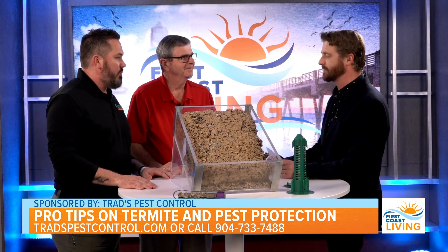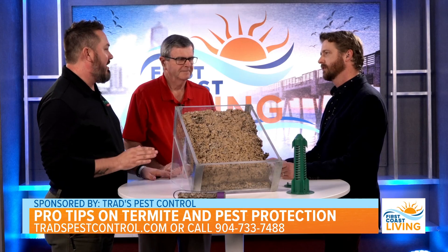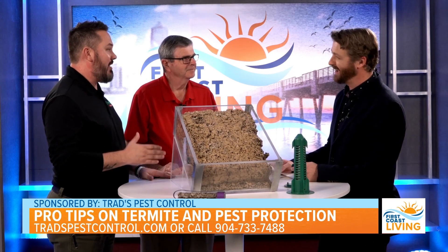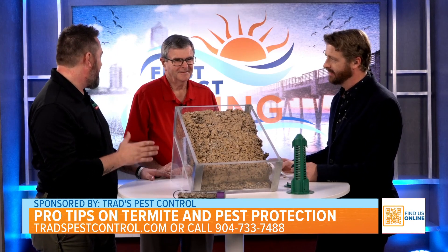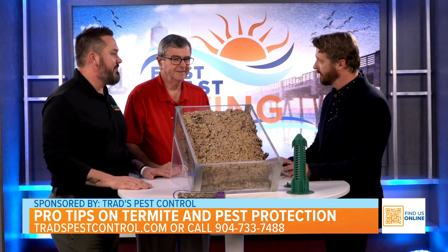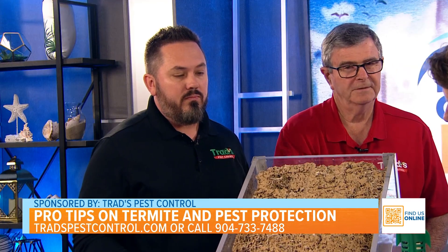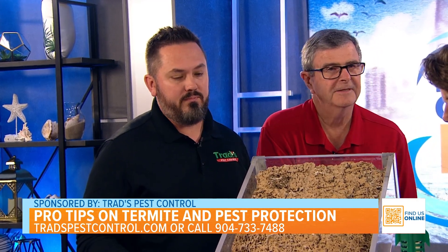So how necessary is termite protection? Very, very necessary. You're protecting your most important asset. There are 20 different species of termites in the state of Florida, and I think we're the biggest active-activity state. If you look at this, this is a nest of a Formosan termite — it's an invasive species, not native to our area.